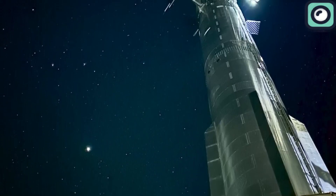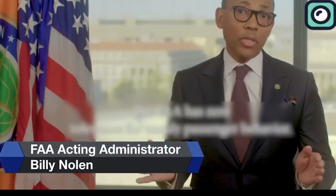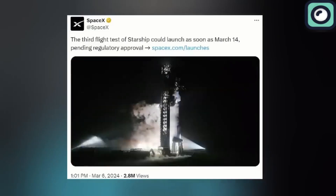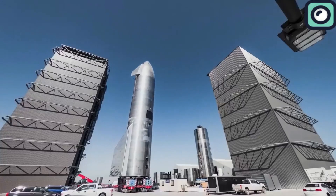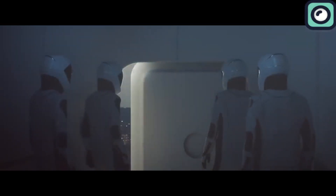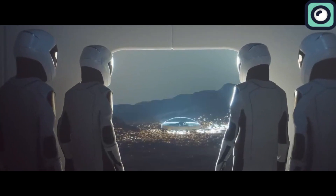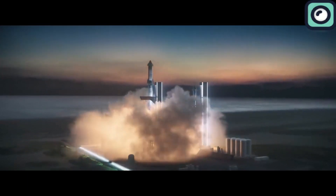For the Starship program, SpaceX aims for at least nine launches throughout the year, according to a Federal Aviation Administration administrator. This plan marks a significant ramp-up in activity, with a third test flight targeted for mid-March, suggesting SpaceX is aiming for about one Starship launch per month from then until the end of 2024. Musk has set a high target for SpaceX's Starship, aiming for up to 1,000 flights per year as part of his plan to enable human settlement on Mars. The key to achieving this is the Starship's fully reusable design, which Musk believes can lower the cost and increase the frequency of space travel.